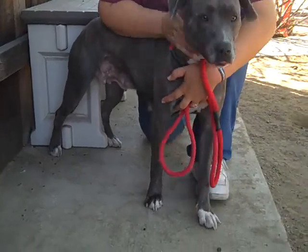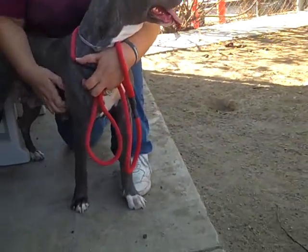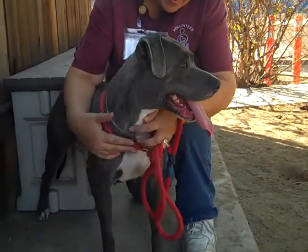According to the temperament test, there was another big dog that tried to bite her and she reacted very well. She didn't do anything at all, so even when she's provoked she's a very calm and sweet girl.